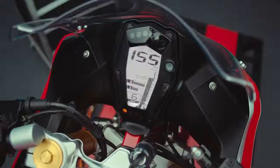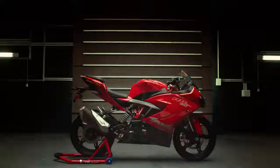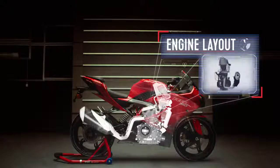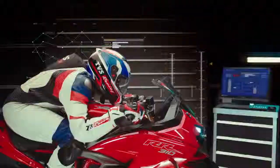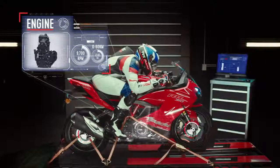Propulsion off the line comes from the unique reverse incline DOHC engine. The innovative compact engine layout provides the best-in-class power to weight ratio. This allows the 310cc power plant to peak at 9700 RPM.